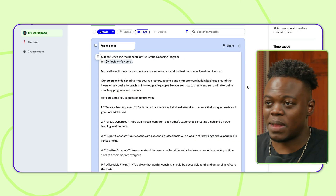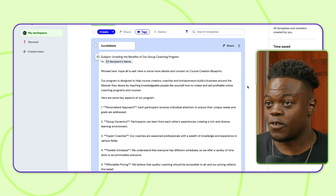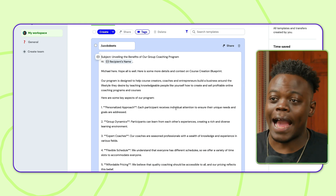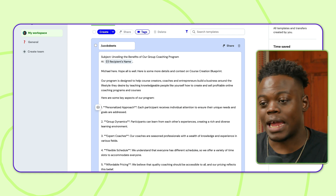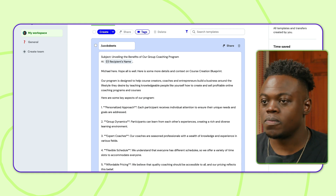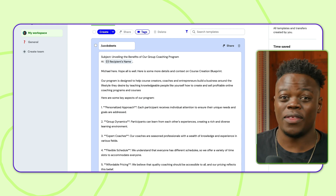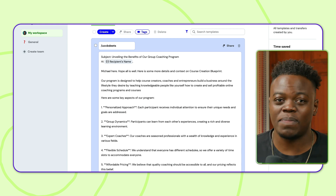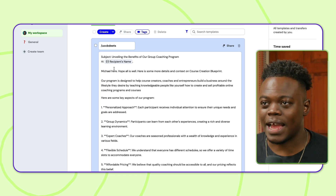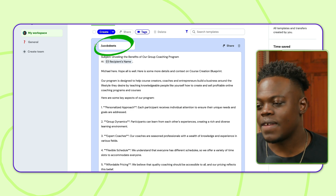Here in the Magical workspace, I have a template specifically for my program — the Ultimate Course Creation Blueprint — where I've added all the relevant information into the templated area. I used Magical's help to type this out. I now have this template that I can enter into any text area, whether it's LinkedIn, Instagram, or in this case email. I'll save it under the trigger forward slash UCCB DEETS — for the details — and save that option.